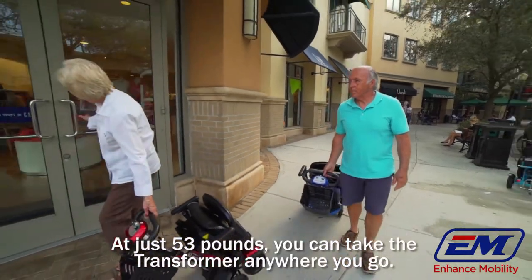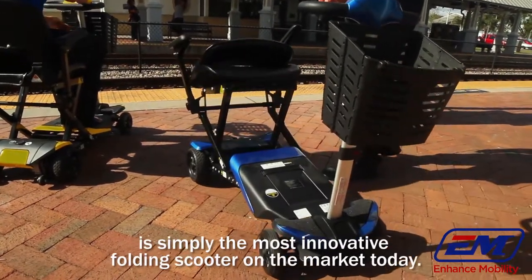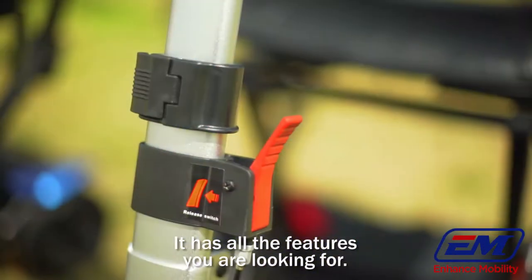At just 53 pounds, you can take the transformer anywhere you go. The transformer automatic electric folding scooter is simply the most innovative folding scooter on the market today. It's compact, easy to use, transport, and store. It has all the features you are looking for.